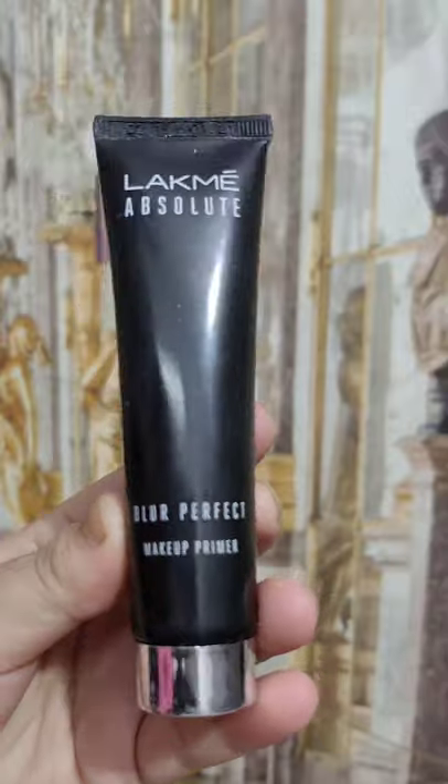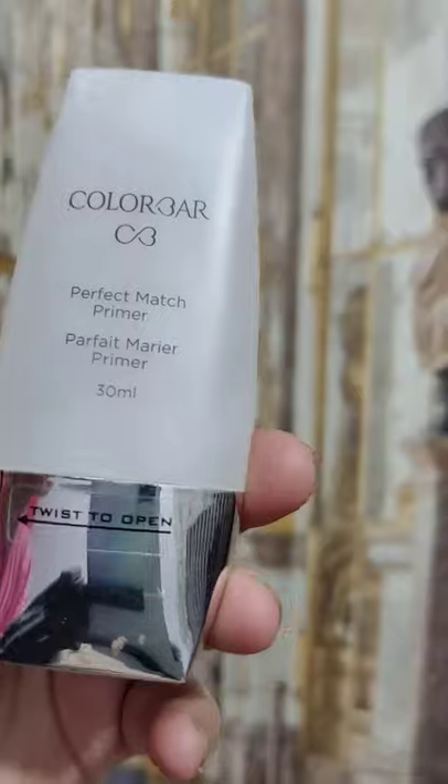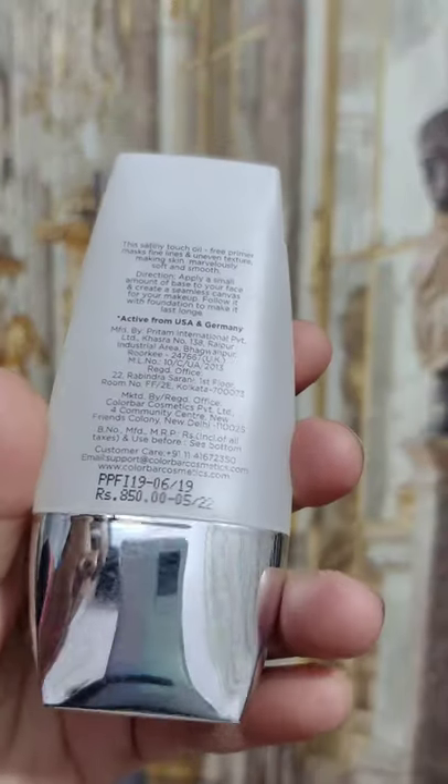Black makeup is perfect. It comes in a pink shade, so it is a very nice tinted primer. The Color Bar is a little costly, but I believe it works very well.